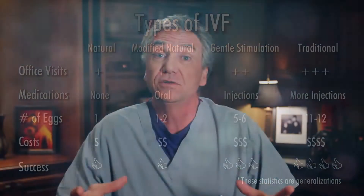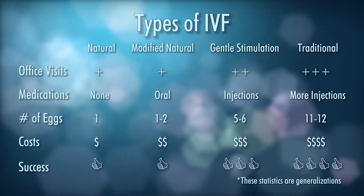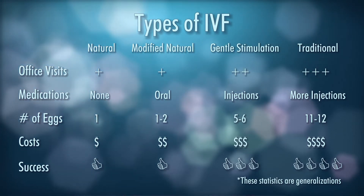So why would a couple choose gentle stimulation over a traditional cycle — why choose five eggs over 12 or more? Because they may not want to strand a bunch of embryos; maybe they just want one baby. In the gentle stimulation setting we use less medication, retrieve five or six eggs, and the logistics and costs are slightly greater than in the modified natural cycle, but the success rates are greater. Some years ago we published a study in the American Journal of Obstetrics and Gynecology showing that this minimal stimulation IVF actually led to pregnancy in about 40% of patients. Had we done that study today, our rates may have been higher due to changes in IVF techniques in the laboratory.